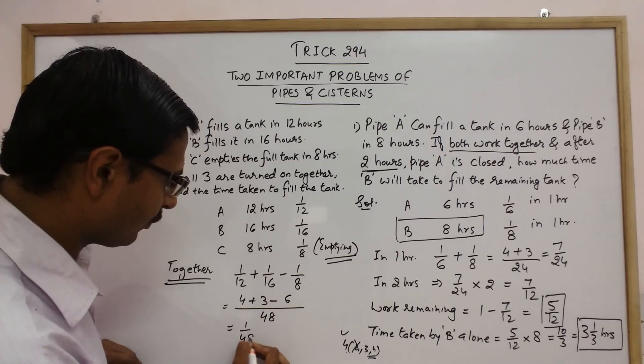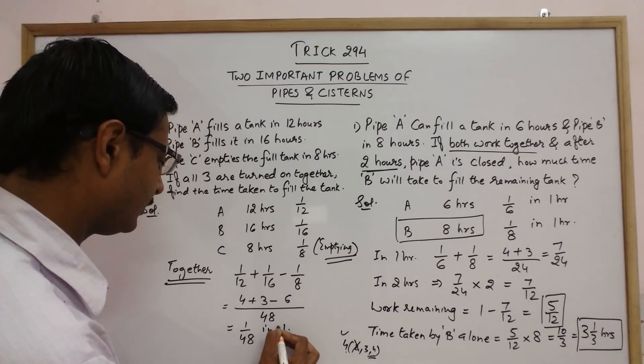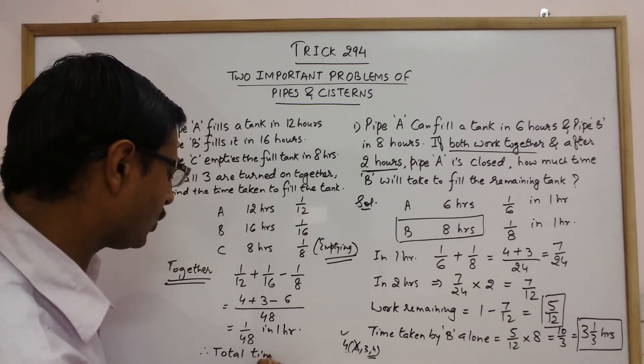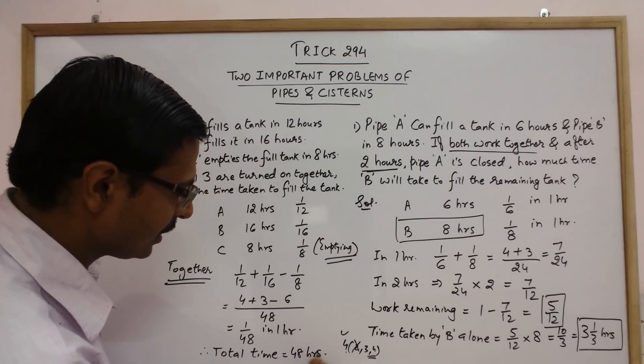So the combined work per hour is four over forty-eight plus three over forty-eight minus six over forty-eight, which equals one over forty-eight. Therefore, the total time to fill the tank is the reciprocal of one over forty-eight, which is 48 hours — your final answer.